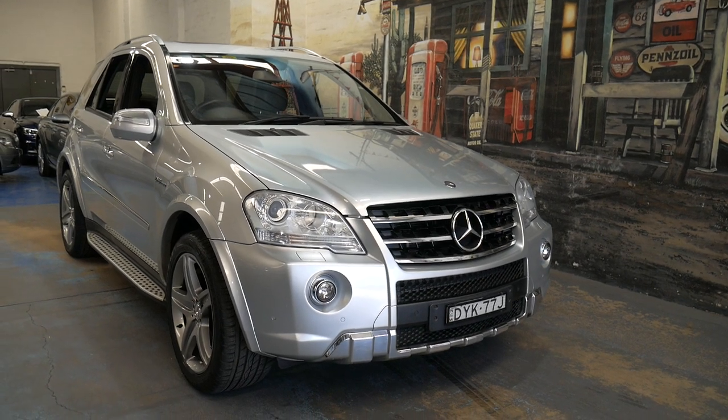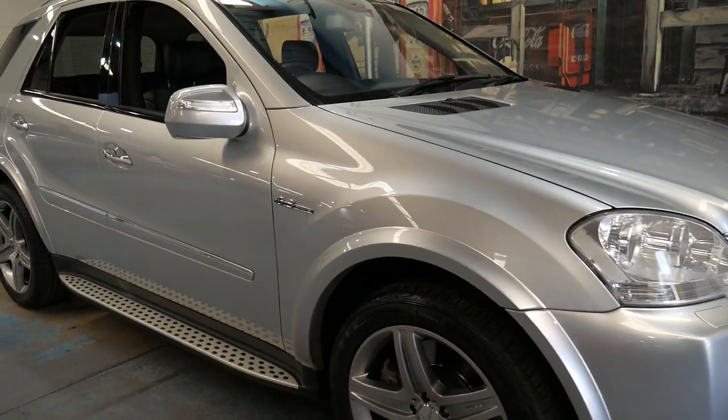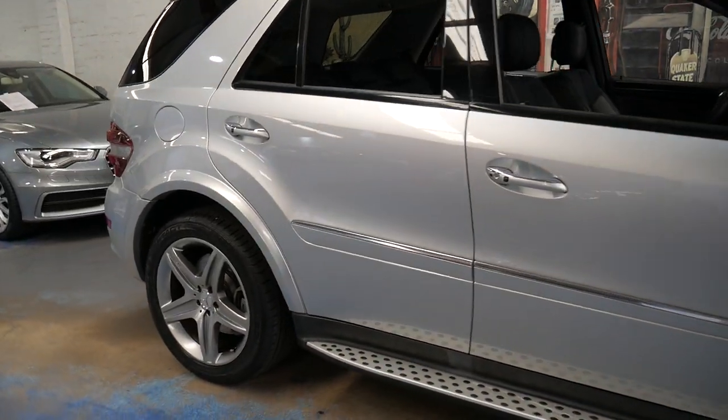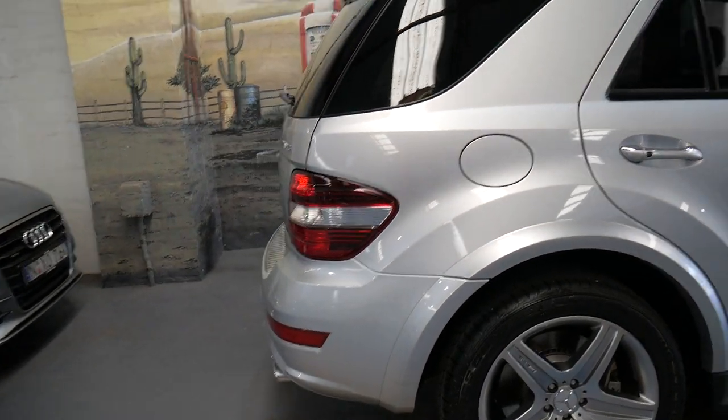Welcome to the Old Timer Centre. My name is Philip Tarrant and I'm going to be talking to you about this very late 2008 Mercedes-Benz ML63. It's an update series, so it's an MY09.